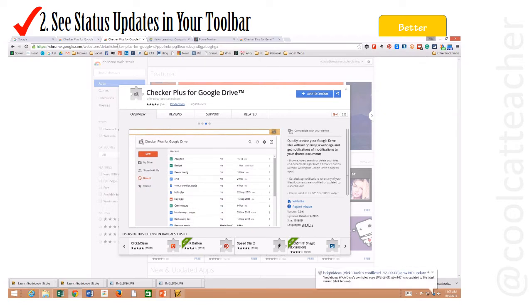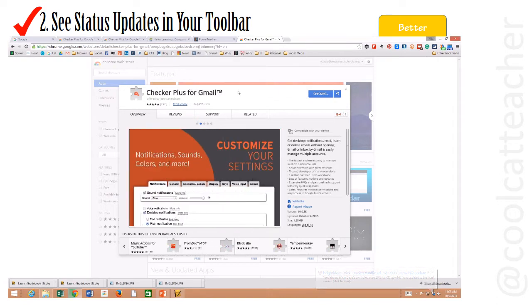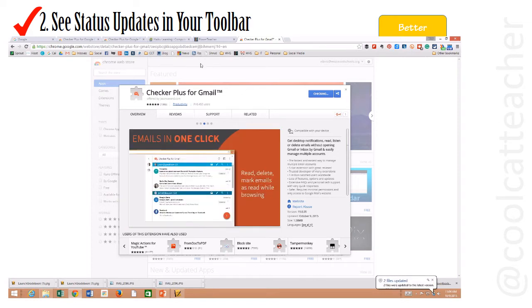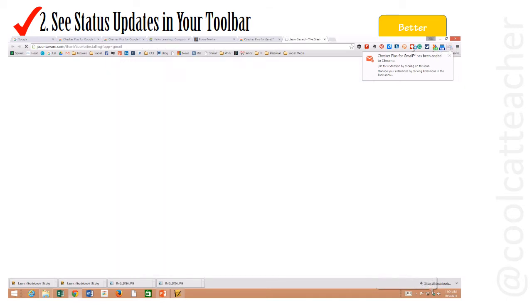All you have to do is Google 'Checker Plus for Gmail.' I'm going to click 'Add to Chrome.' It's going to add this extension, and I'm going to be setting it up. I'm not going to let you see my private settings, so I'm going to turn this off while it's adding this to Chrome. I'm going to have to click on it, add permission, and that sort of thing.